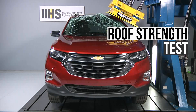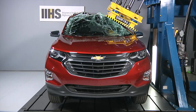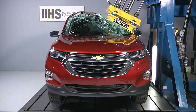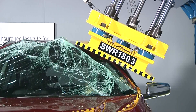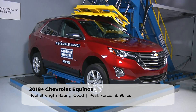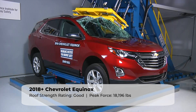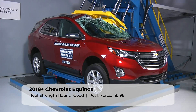The situation up front is also disappointing, as the driver dummy recorded a high risk of torso injuries. Fortunately, things are not as dire when it comes to the Equinox's roof structure. Having a strong roof is crucial during a rollover crash, as it can help maintain the occupant's survival space and reduce the risk of injury or death. Stronger roofs can also prevent occupants from being ejected from the vehicle. The Equinox withstood just over 18,000 pounds of peak force — notably less than the top performing vehicles in this class, but still enough to earn the highest rating of good.